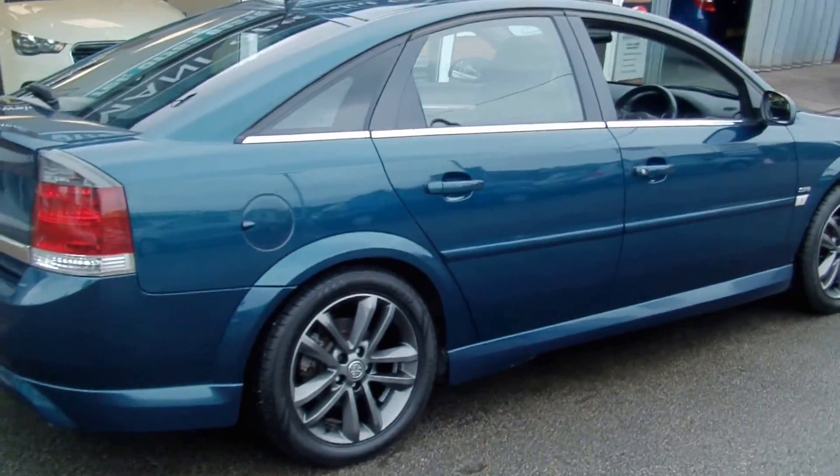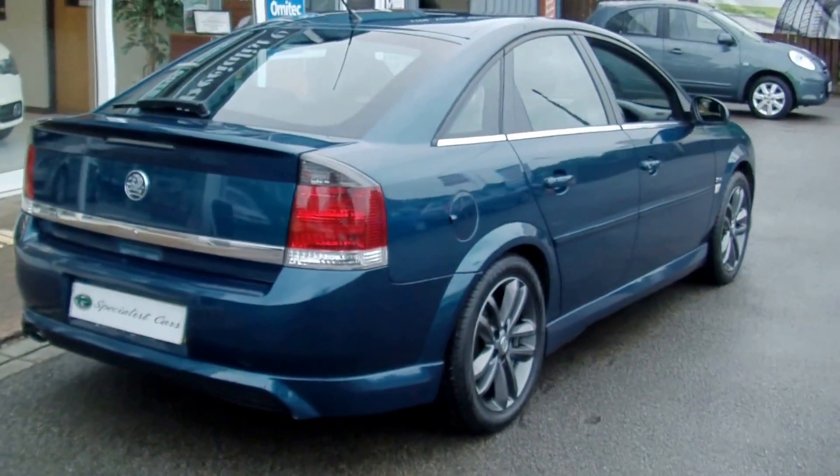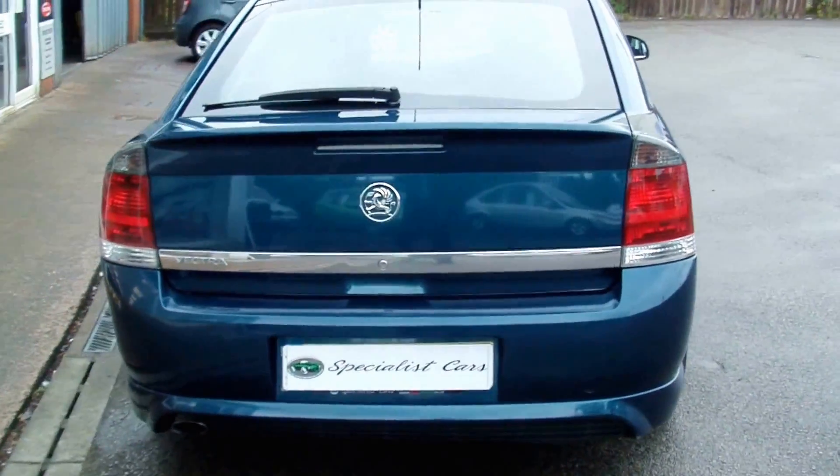This is a 2008 08-plate, two-owner car, in absolutely beautiful condition. The car has full Vauxhall service history.